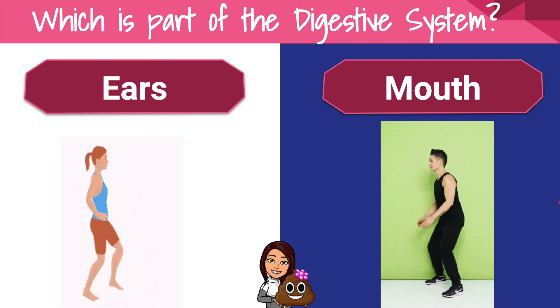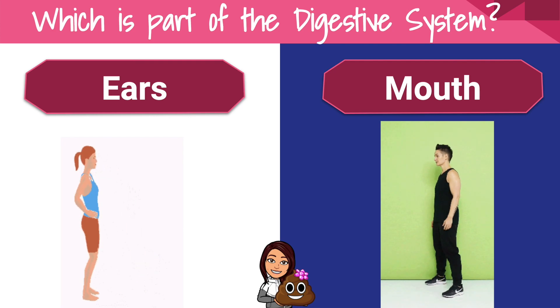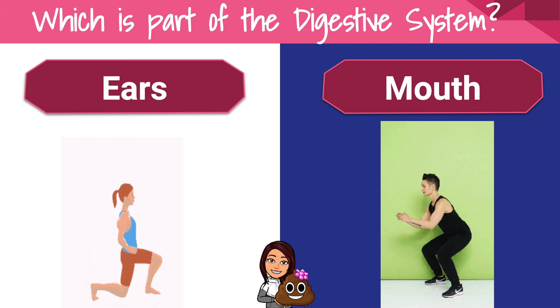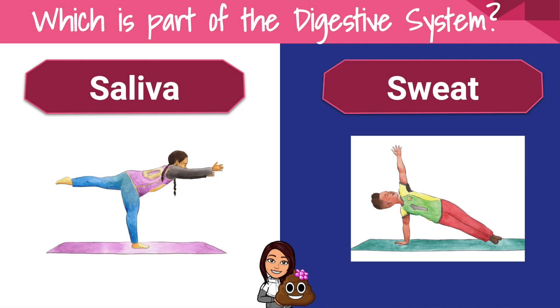Which is part of the digestive system — the ears or the mouth? Which is part of the digestive system — saliva or sweat?